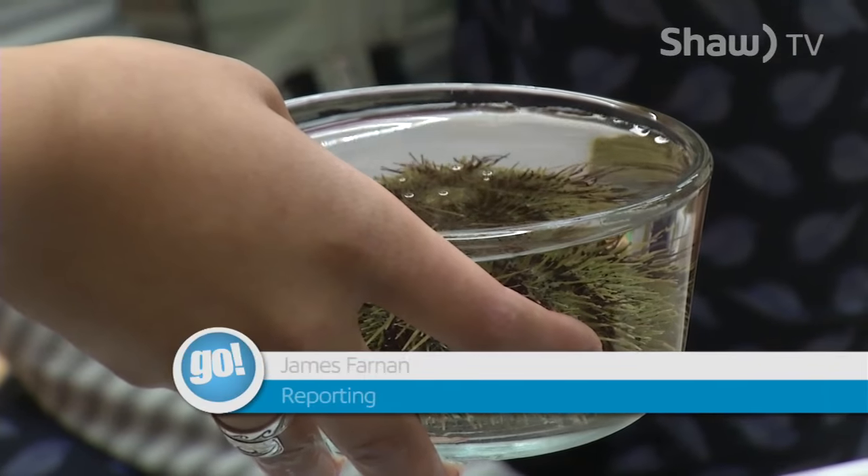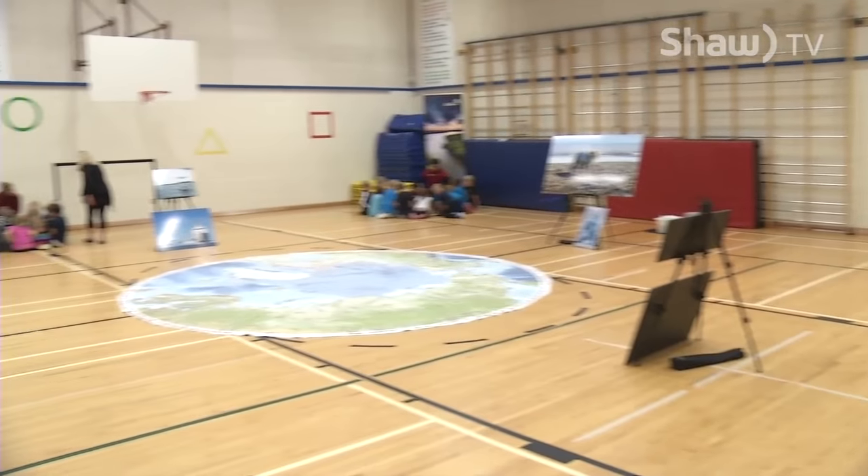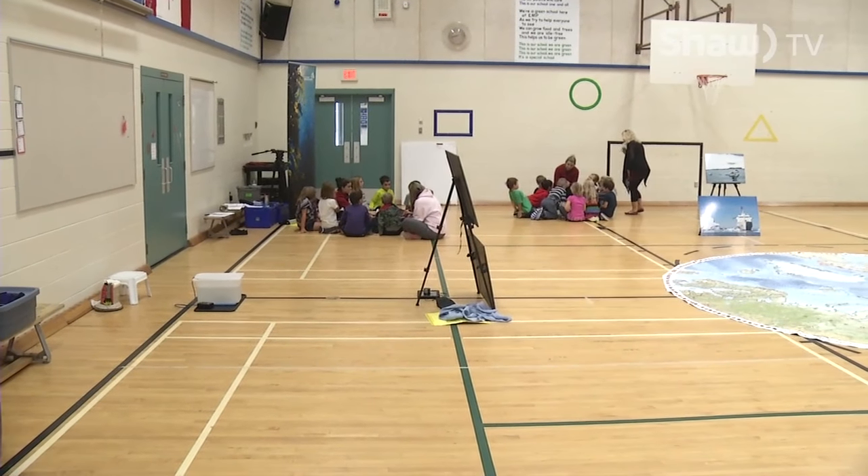Crabs, sea urchins, anemones and sea stars. This is a unique exhibit giving students the opportunity to get up close and personal with animals from the ocean.